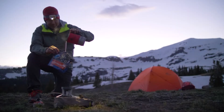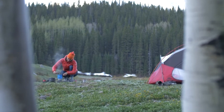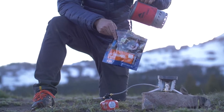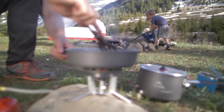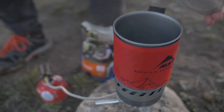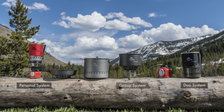New WindBurner stove systems and accessory pots bring windproof performance to a wide range of group sizes and cooking styles. Now you can build a system that lets you cook a fast solo meal one weekend and a group feast the next. The WindBurner collection includes the original fast-boiling personal system, the two-person duo system, a group system,